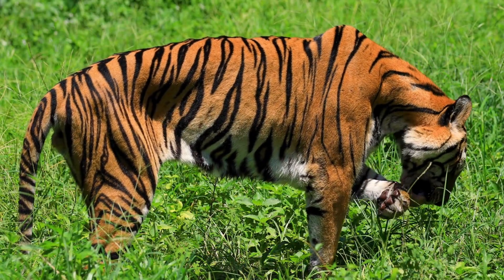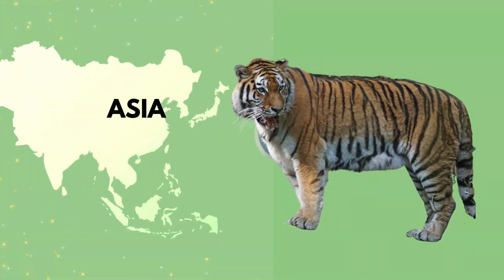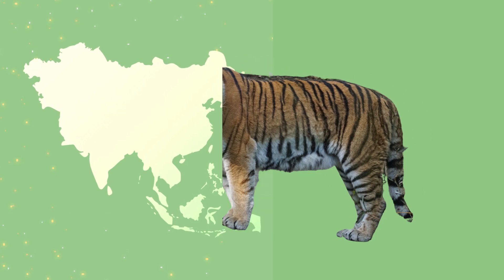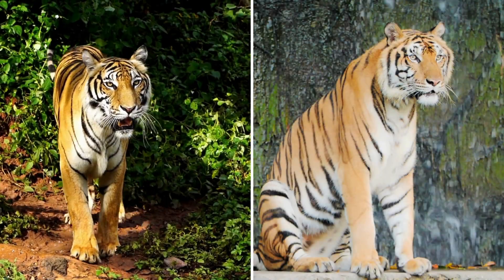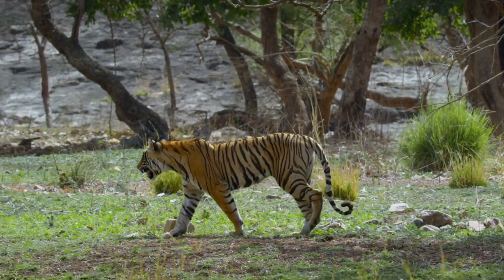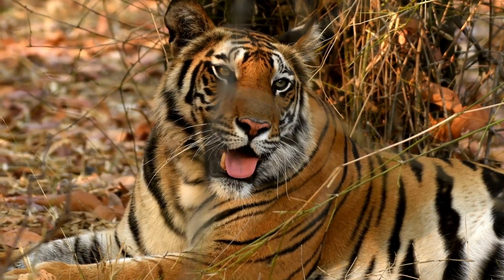However, these variations in stripe patterns are a testament to the tiger's adaptability. Over thousands of years, tigers have migrated and settled into diverse habitats across Asia — from tropical forests to cold northern forests — adapting their physical appearances to suit their surroundings. This adaptability is a key reason why tigers have been so successful as a species, despite the challenges they face today.